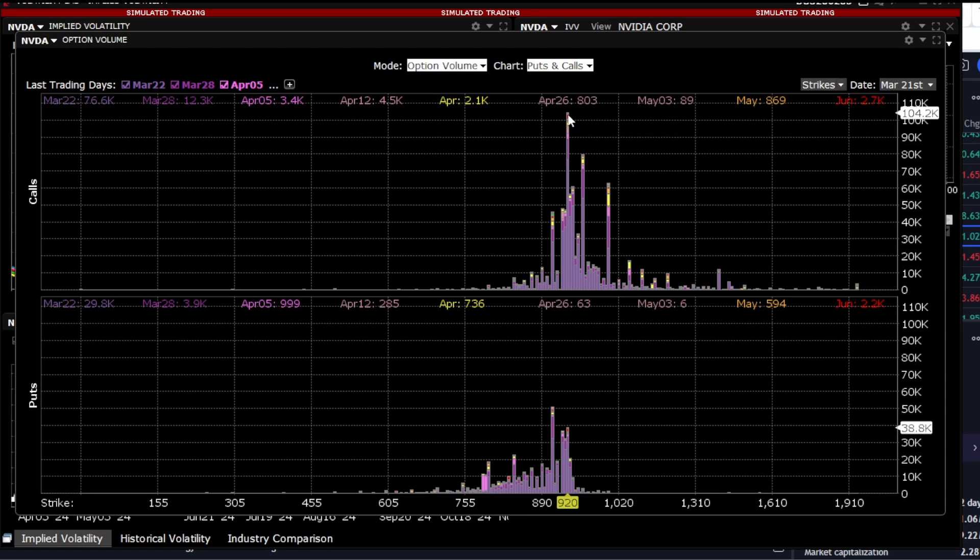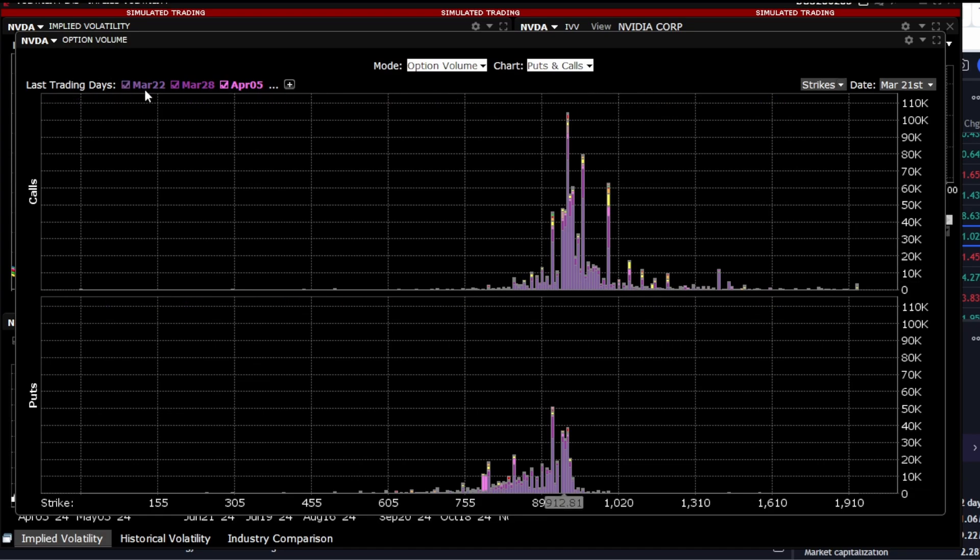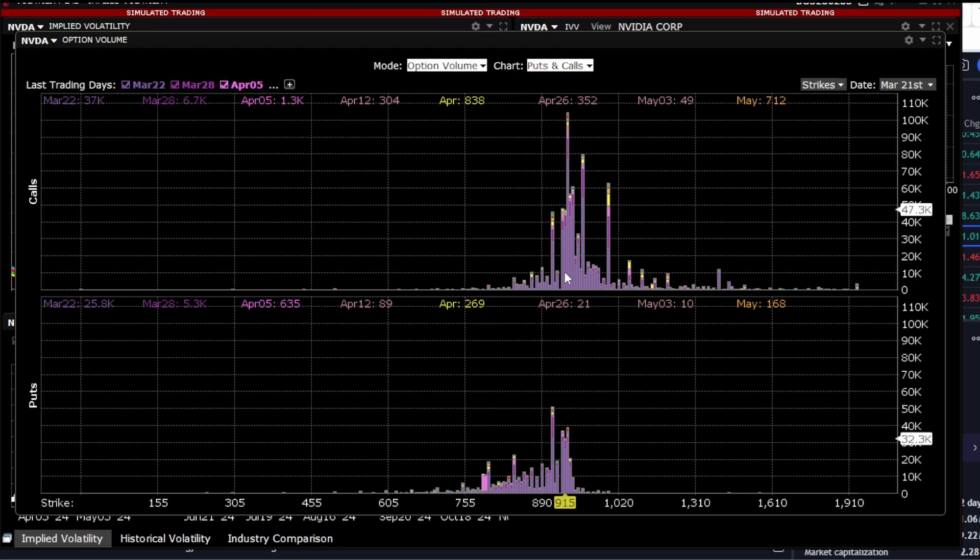Pay attention: the purple represents the nearest strikes for March 22nd and March 28th. More than half of the options are concentrated precisely on this week — weekly options. It means that someone bought a huge volume of options, and consequently, someone sold this huge volume of options and acted as a market maker.